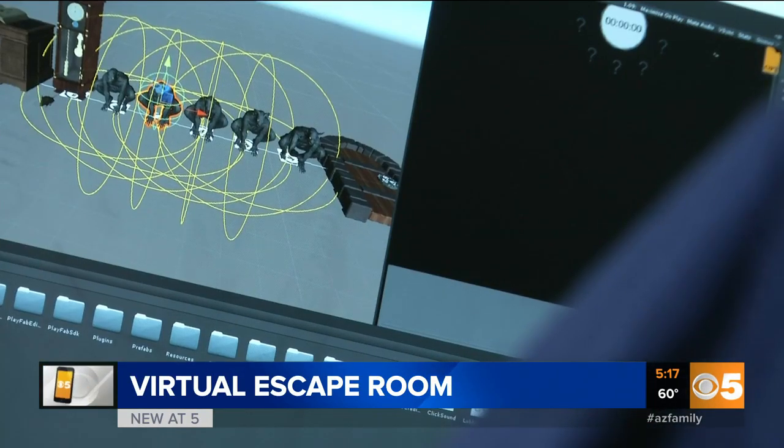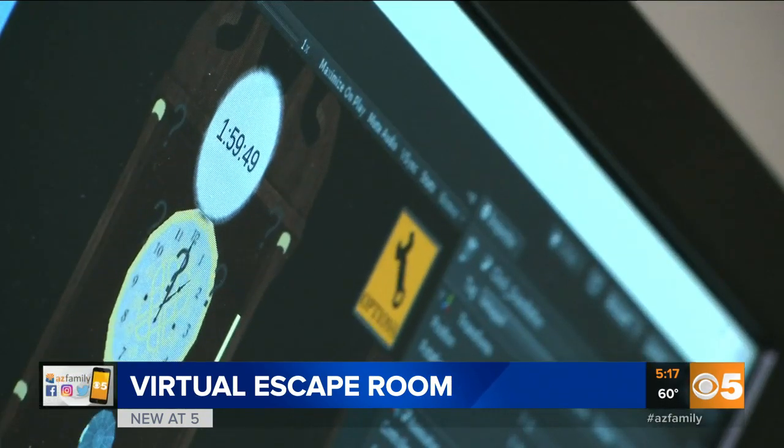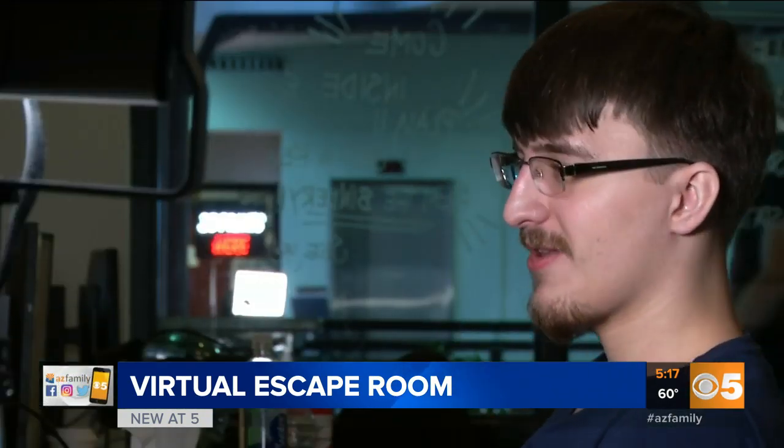It all took about six months to develop, but there's not a lot of tech like this out there. The augmented reality space right now is very small — not a lot of people are doing it.